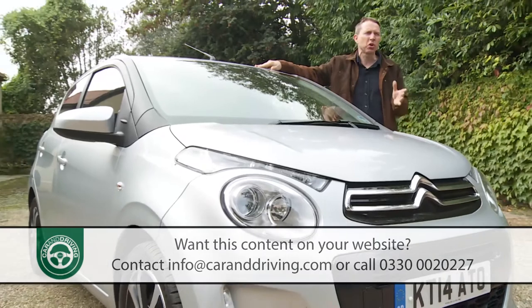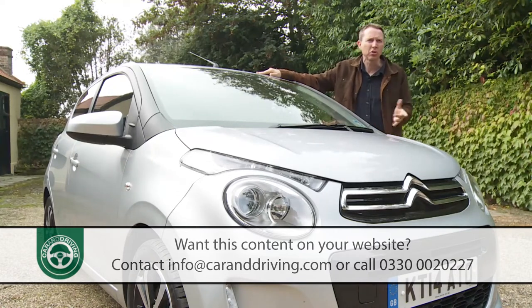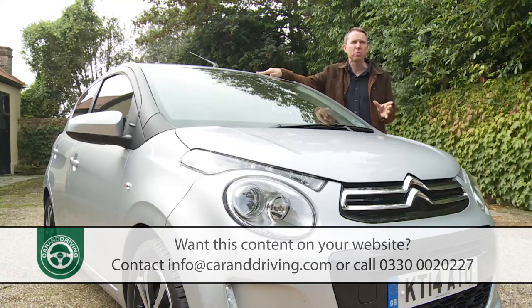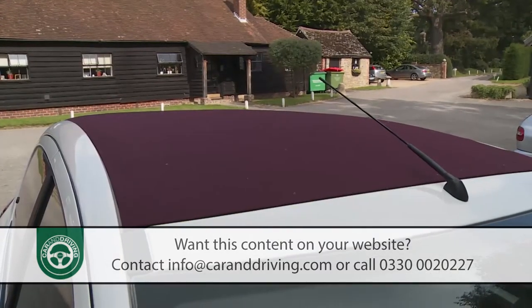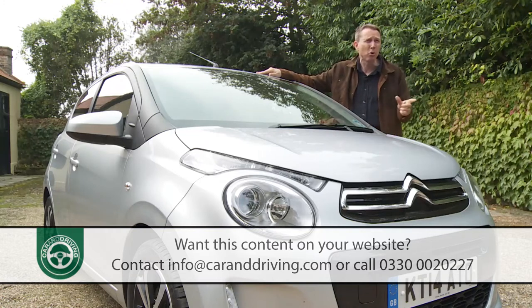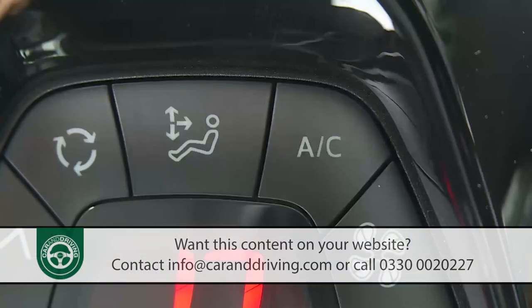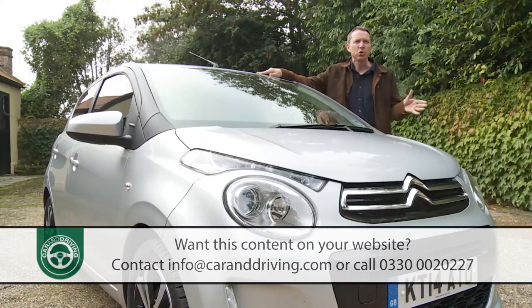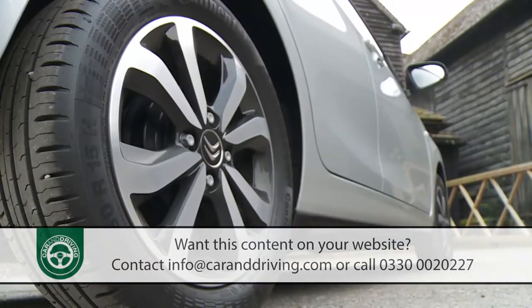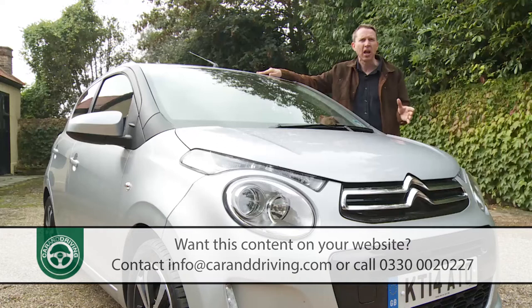Your dealer will want you to start your search on the second rung of the trim ladder — Feel — the point at which you can really start to specify your car the way you want it, with personalisation options and the chance to pay extra for key features like five doors, the Airscape fabric folding roof, the ETG auto transmission, and most importantly the multimedia system with its integrated DAB radio and Bluetooth phone connectivity. At Feel trim level, there's also air conditioning, driver's seat height adjustment, a multifunction steering wheel, and larger 15-inch wheels. The real niceties — alloy wheels, auto headlights, front fog lamps, a reverse parking camera, and climate control — are limited to top-spec Flare variants.